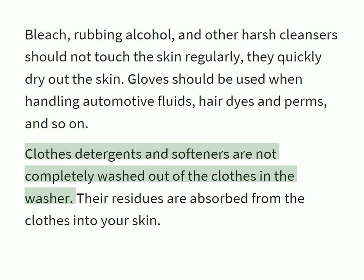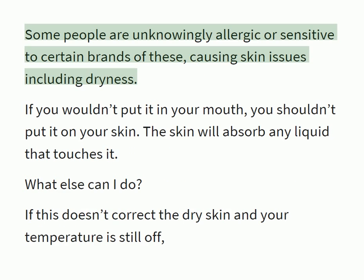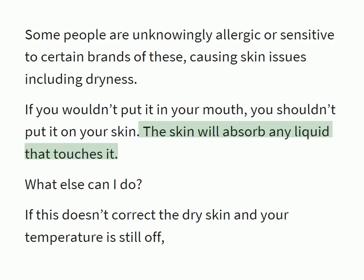Clothes detergents and softeners are not completely washed out of clothes in the washer — their residues are absorbed from the clothes into your skin. Some people are unknowingly allergic or sensitive to certain brands of these, causing skin issues including dryness. If you wouldn't put it in your mouth, you shouldn't put it on your skin, as the skin will absorb any liquid that touches it.